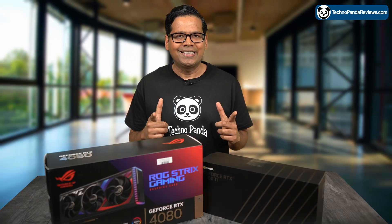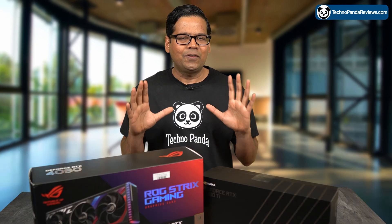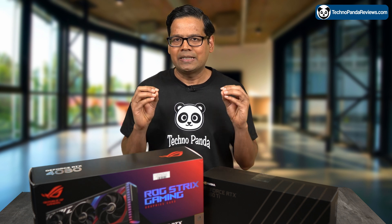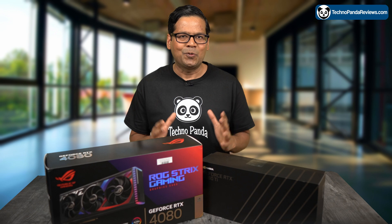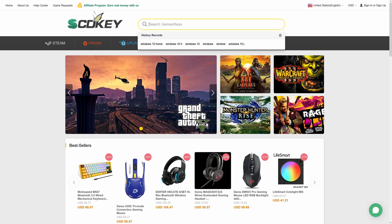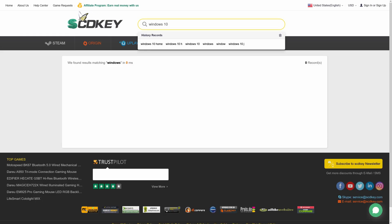So whether you are a content creator looking to upgrade your setup, or if you are just someone who is curious about the capabilities of these GPUs in video editing, make sure that you watch this video till the end.